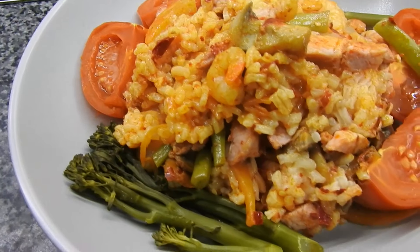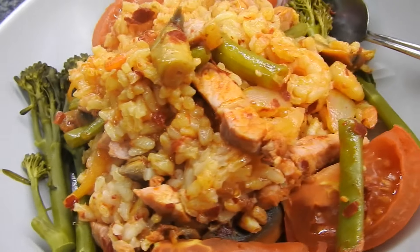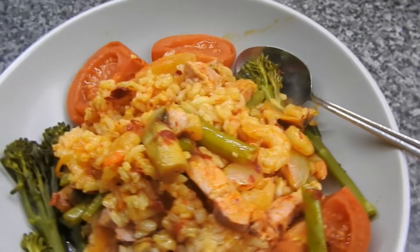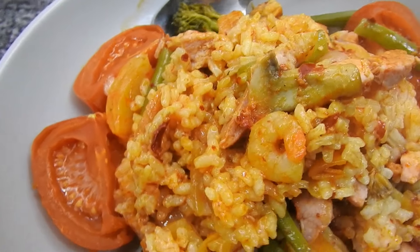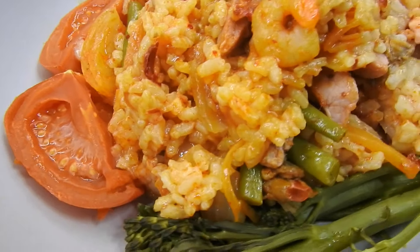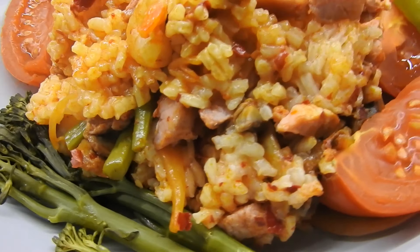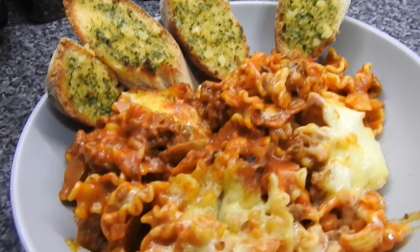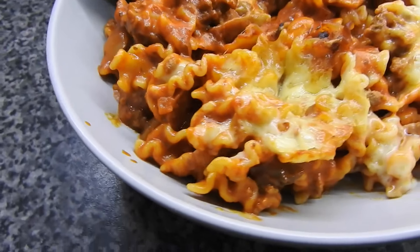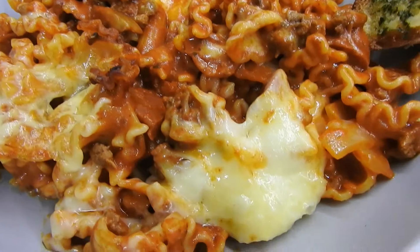This was a bacon chorizo risotto with some tenderstem on the side, some dwarf beans in the middle with some prawns as well — Steve likes his tomato as well. This was a smoky bacon flavoured pasta bake.